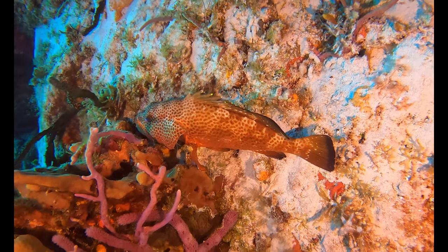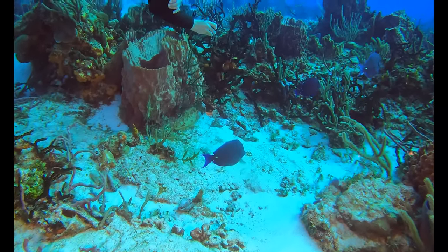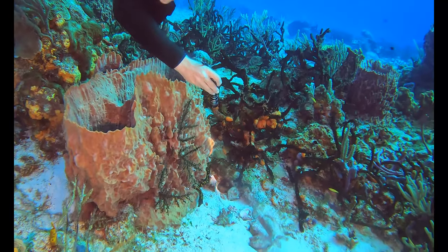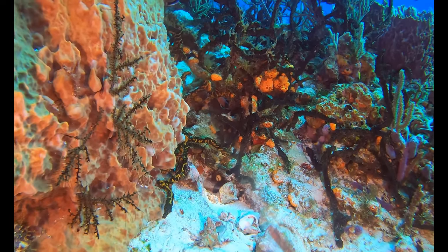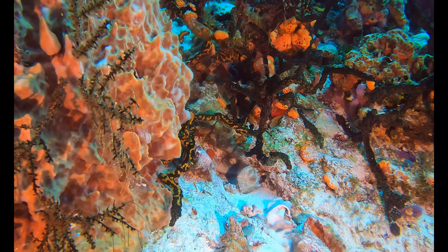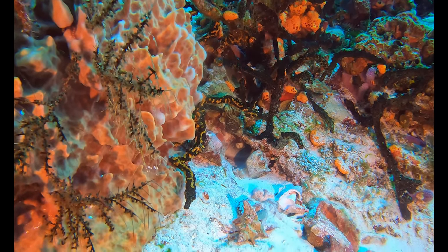One of our dive guides is pointing out this little spot. We're waiting for these blue tangs to move out of the way — we have a little octopus inside this den right here, right next to this big sponge. You can barely just see it moving inside that little den. As I'm looking down into the octopus den I can see one of the eyes of the octopus looking back at me.